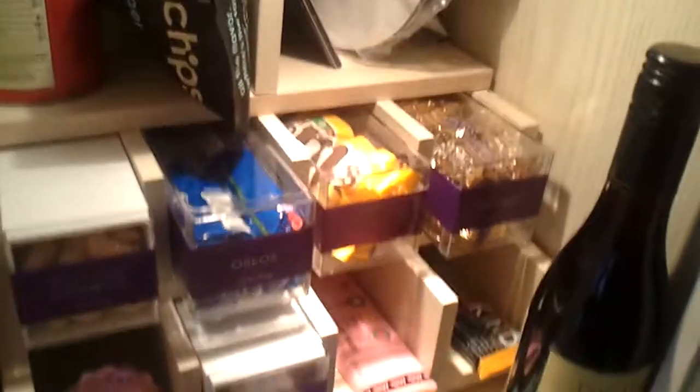Here's another one of the little signs — the minibar munchy box. They have prices for all the things. You can't really see them, it's pretty small. But there are all kinds of good stuff in here.